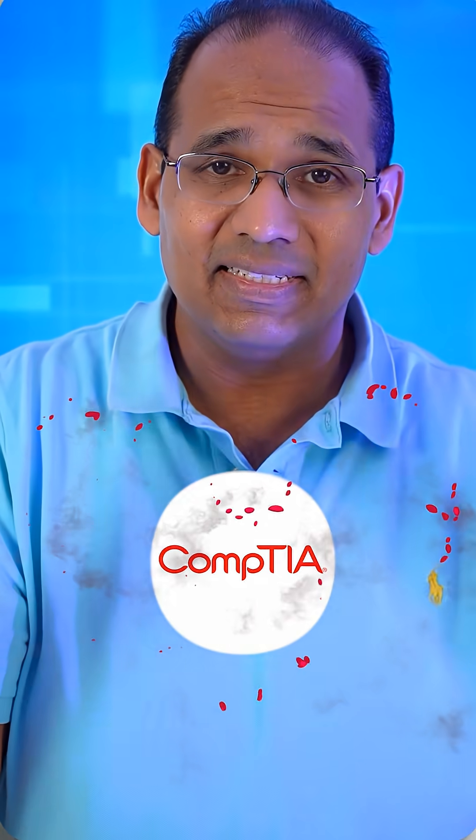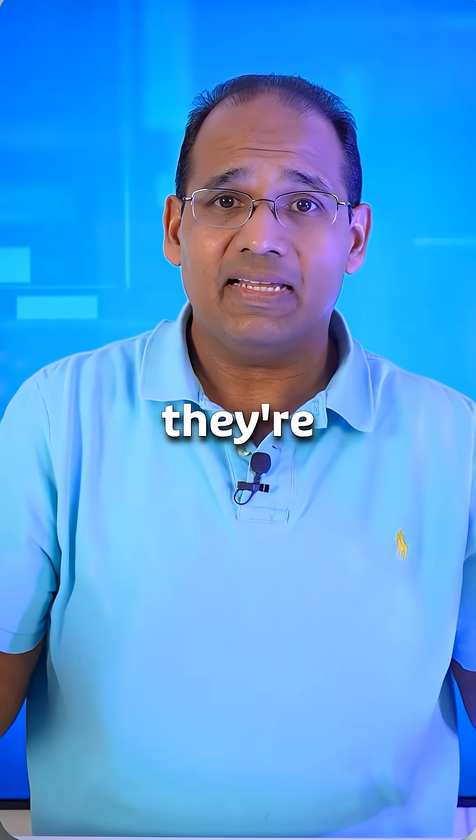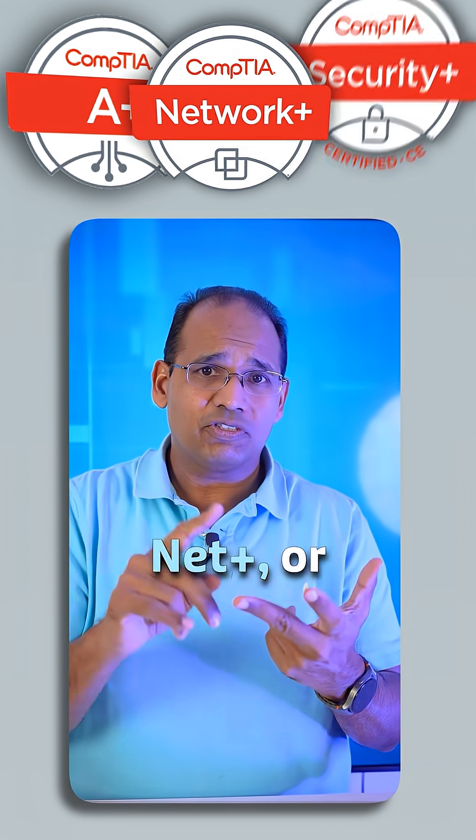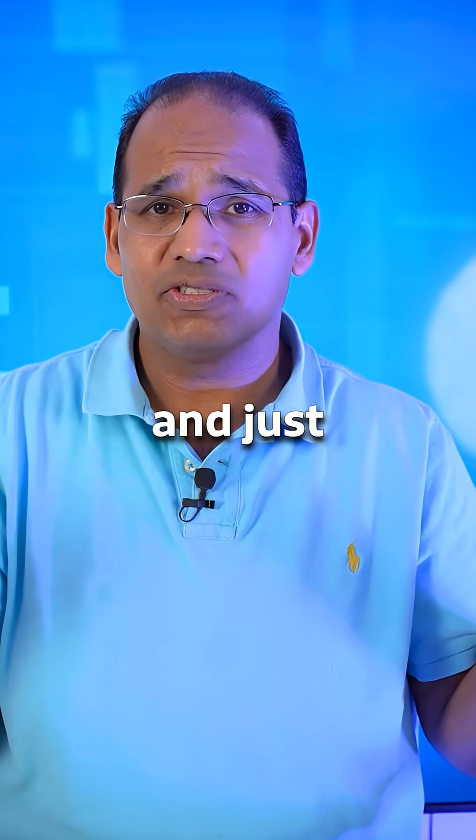I love studying for CompTIA exams, and here's one of the reasons why: they're very, very hands-on. If you're studying for A+, Net+, or Security+, you can do quite a lot of labs to enhance your studying and just make it fun.